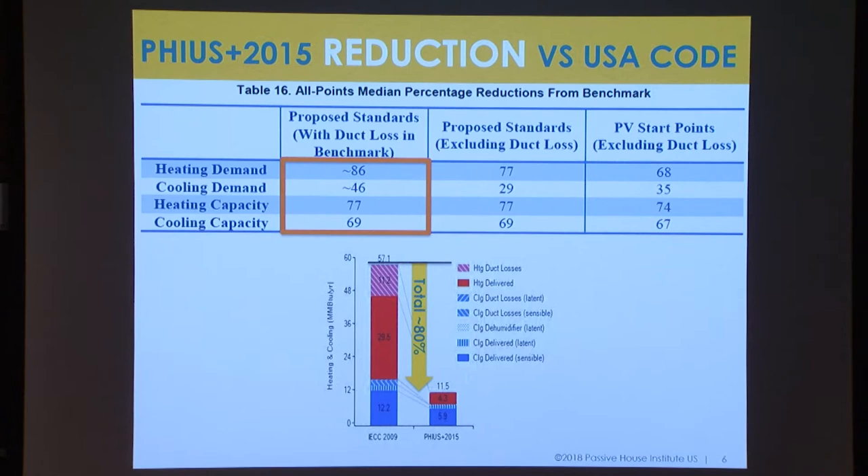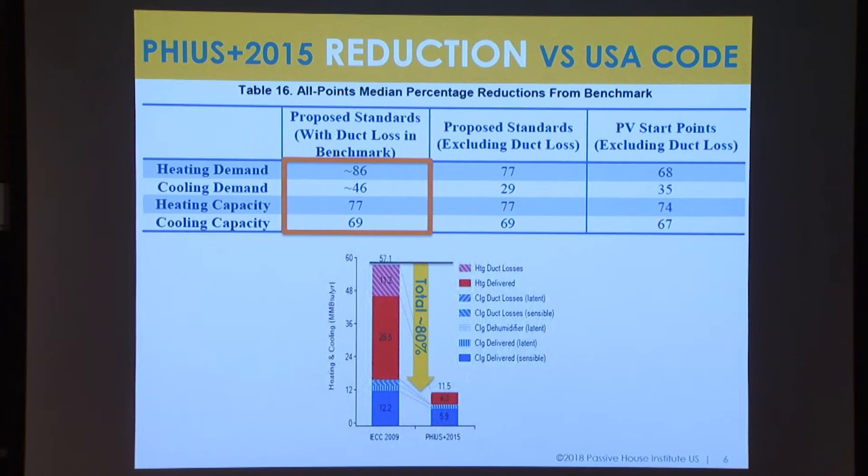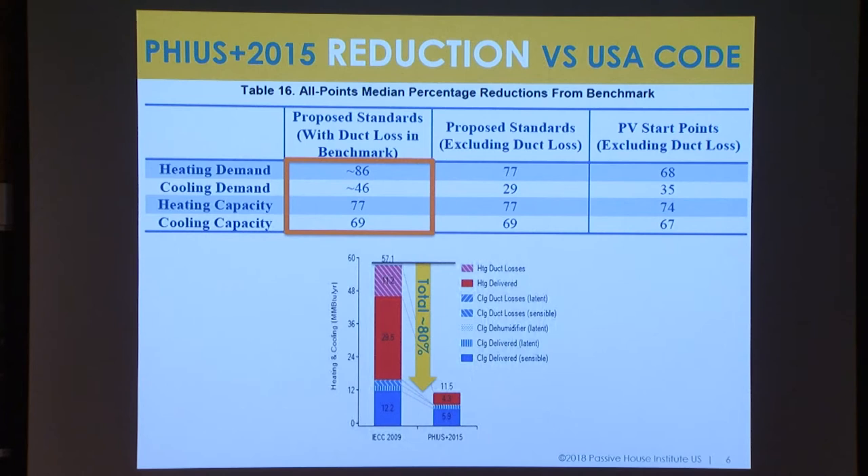To give you an idea of the energy savings under the PHIUS Plus program — we used the 2009 IECC baseline because that is the Building America baseline, and the new standards were created under a DOE grant. This is the average heating demand reduction nationwide across all different climates that the standards are achieving compared to the 2009 IECC, and 46% for the cooling demand. There's quite a bit of discrepancy there — the lesson learned is that reducing cooling via passive measures is considerably harder than reducing heating, which works very well in cold climates.